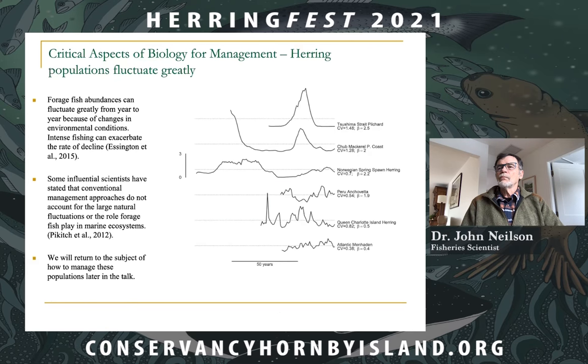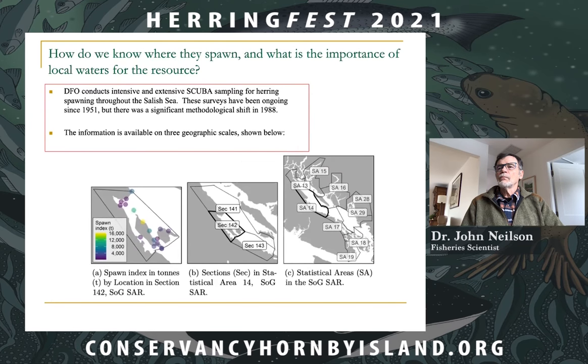Another aspect of herring biology important for management is that populations fluctuate greatly. From a paper by Essington et al., examples of herring populations from around the world show the sorts of fluctuations from one year to the next, which are sometimes quite extreme. Some influential scientists have stated that the usual management approaches do not fully account for these large natural fluctuations or the role that these forage fish play in reef ecosystems.